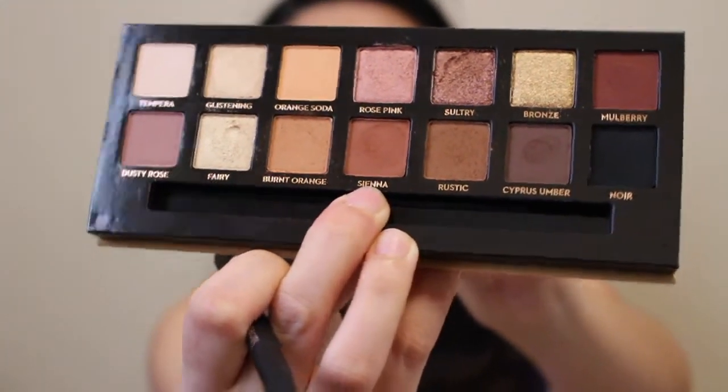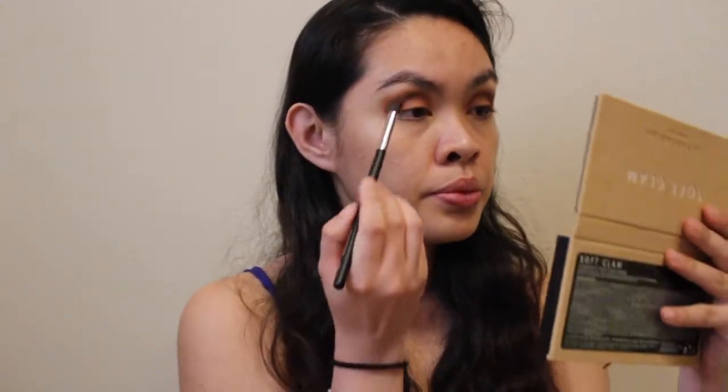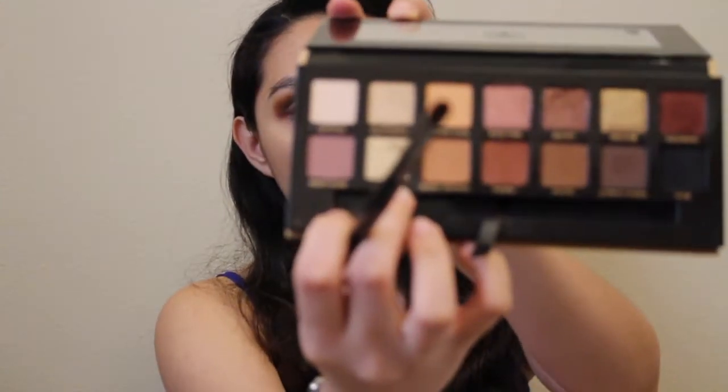Next I'll be using Sienna, then burnt orange again, and I'm using Mulberry.